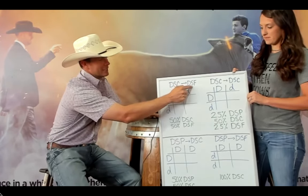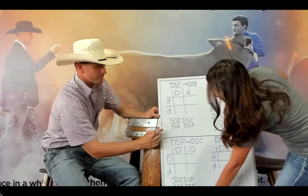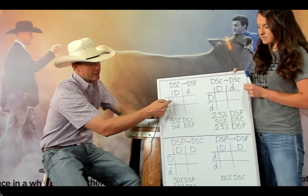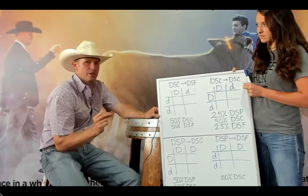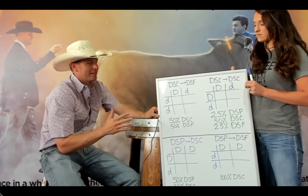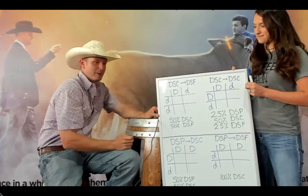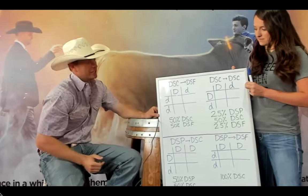First scenario: DS carrier bred to a DS-free animal—for example, God We Trust (DS free) bred to a DS carrier female. Using a Punnett square, the sire is a carrier indicated by a big D paired with a little d (the free gene), and the dam has two little d's (free). Bringing the alleles across, you get 50% chance of offspring being a DS carrier and 50% chance of offspring being DS free.